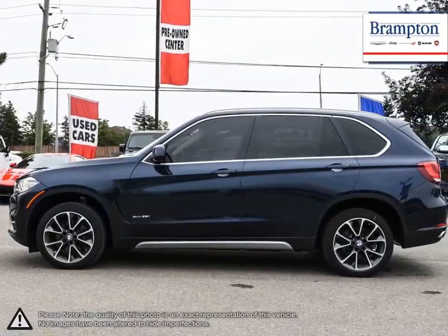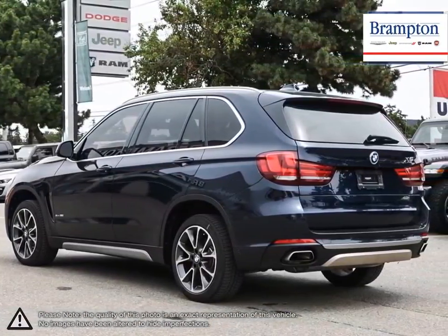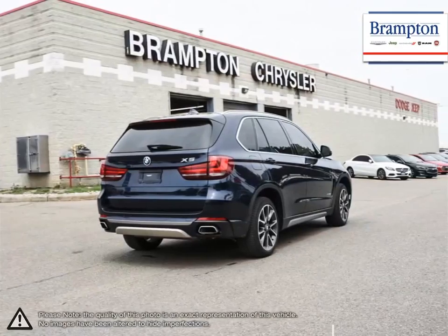Behind the wheel, the X5 feels much like a smaller sedan with its agile, quick, and responsive nature. The elevated spacious seating and expansive rear hatch space provide a comfortable ride for all passengers while leaving enough extra room for a plethora of cargo.